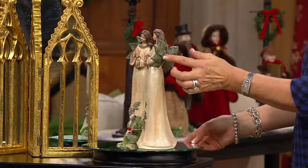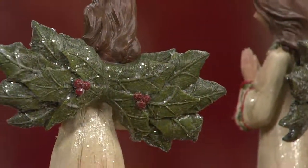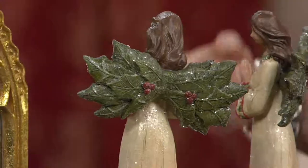And then look at their wings. Even the backside of the angels has little red holly berries. So even though it was the backside of the wing, we wanted to give beautiful detail, and look at how they sparkle and glisten in the light.